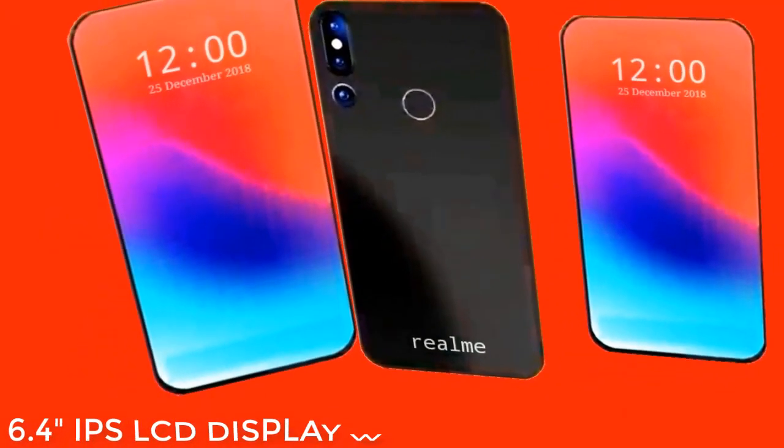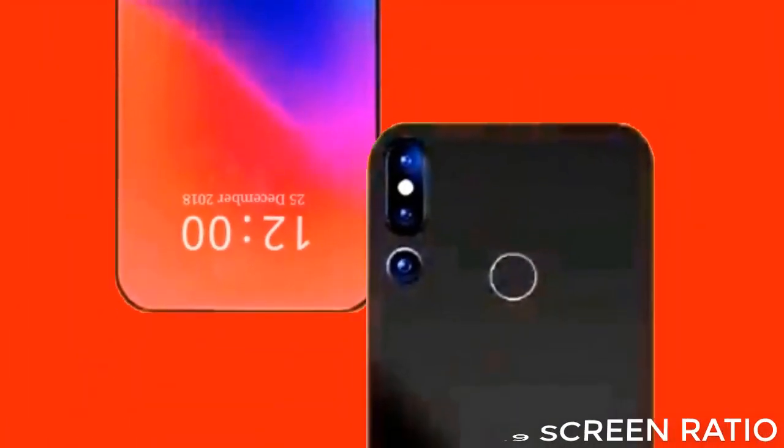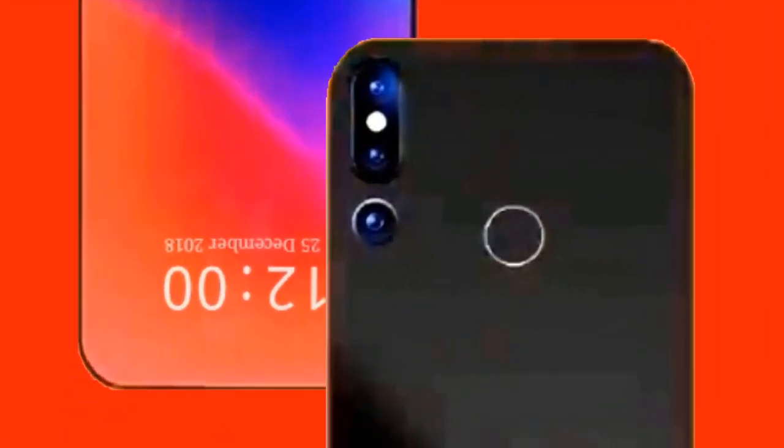This is the official first look of the Realme YouTube Pro. This phone comes with a 6.4-inch IPS LCD display with a 19.5:9 screen ratio and Full HD resolution. The Realme YouTube Pro comes with 4GB or 6GB of RAM.